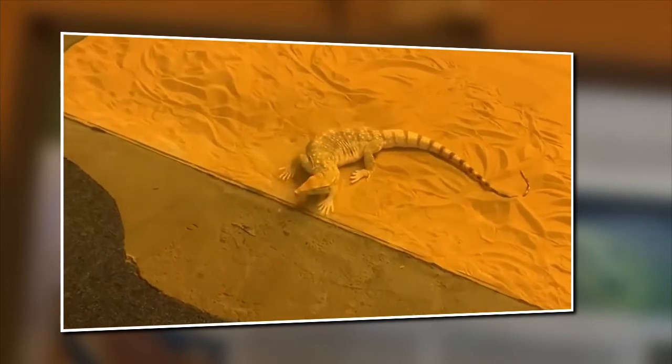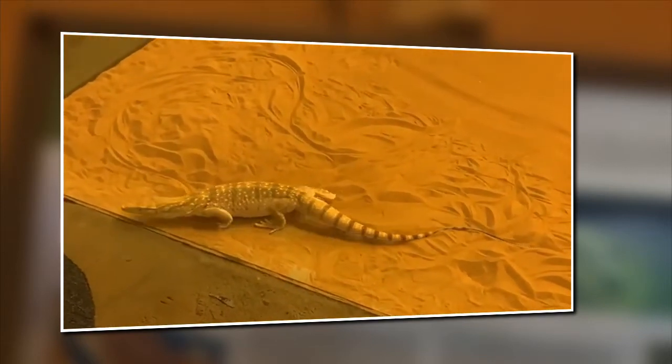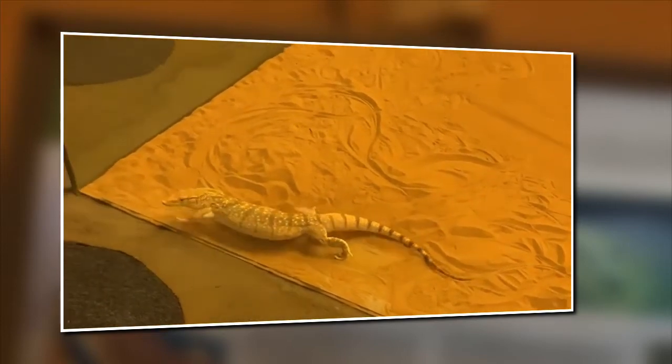It is interesting to know that the Desert Monitor lizard is one of the largest lizards in the UAE and it grows up to 120 cm, of which the majority is its tail.